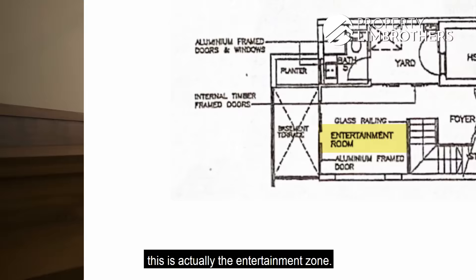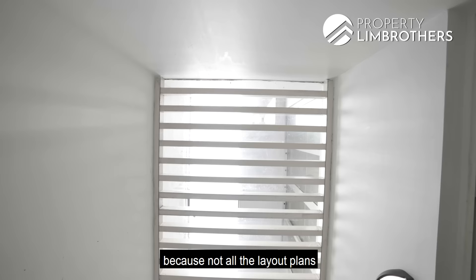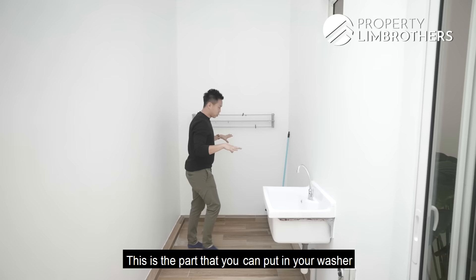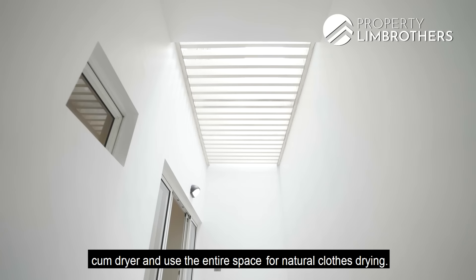This house has a very unique feature: not all layout plans in the Greenwood have this airwell portion into the laundry yard. Some units stop at the wall, but this unit has an additional portion where you can put in your washer-dryer and use the entire space for natural clothes drying. The airwell is great — sunlight comes down to the basement.